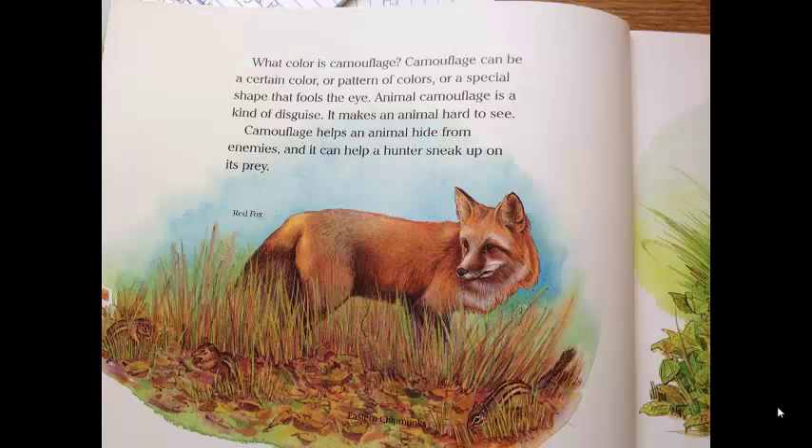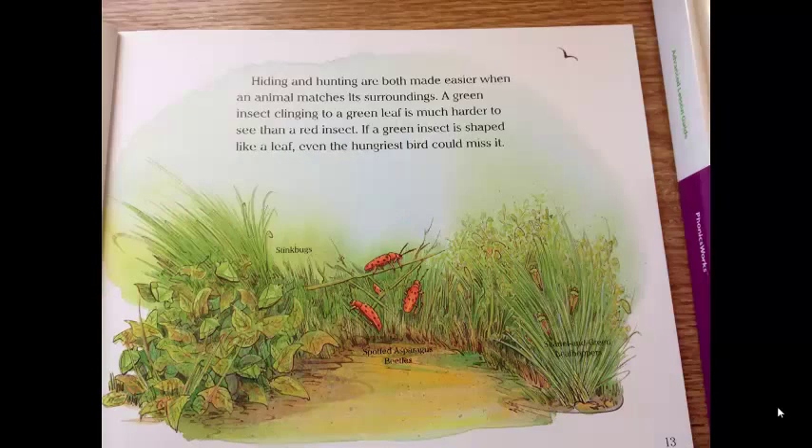What color is camouflage? Camouflage can be a certain color, or pattern of colors, or a special shape that fools the eye. Animal camouflage is a kind of disguise. It makes an animal hard to see. Camouflage helps an animal hide from enemies, and it can help a hunter sneak up on its prey.